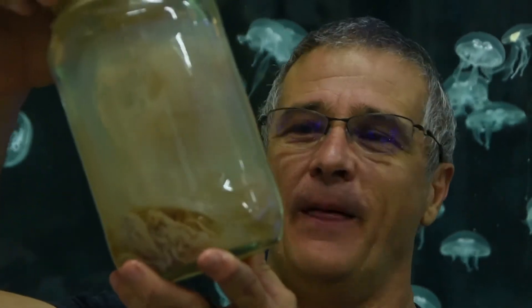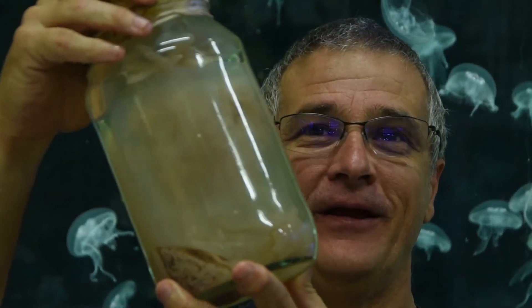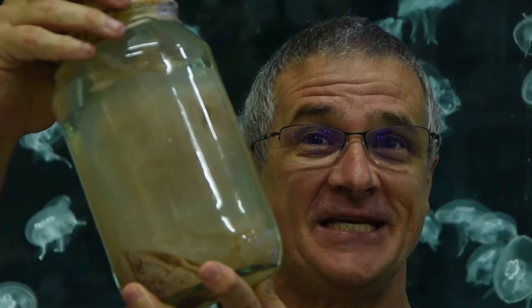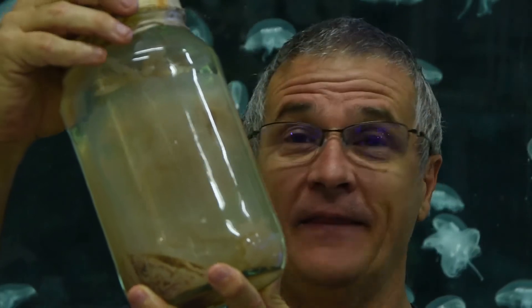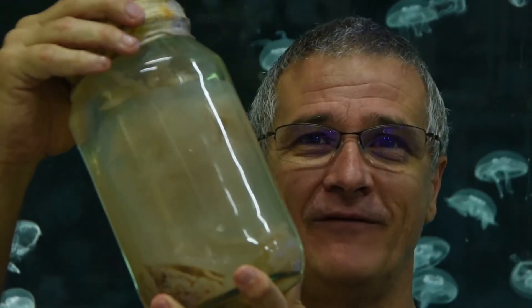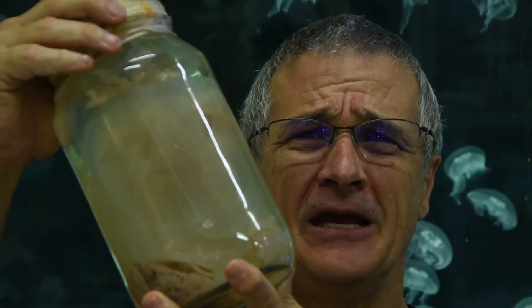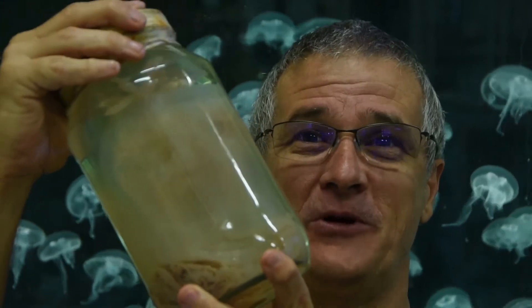And then of course we have the world's most venomous animal — the big box jellyfish. Now these are seriously cool animals. They've got 24 eyes, so they're able to see in 360-degree vision all around them. They can swim at the speed of an Olympic swimmer. They sleep at night. They're 96 percent water, at the bottom of the evolutionary tree. And they can kill you with two metres of tentacle in under 120 to 160 seconds. The world's most venomous animal.